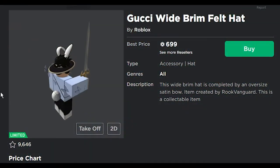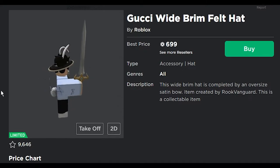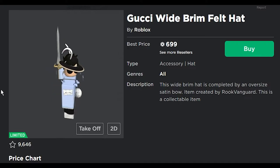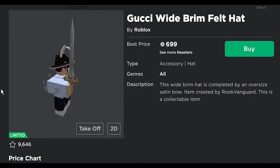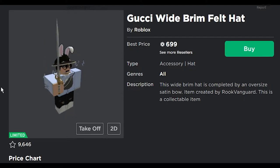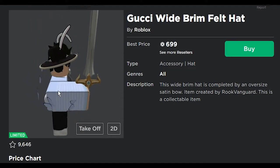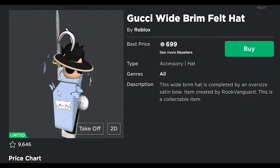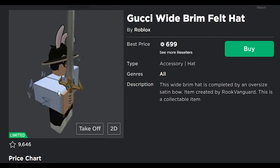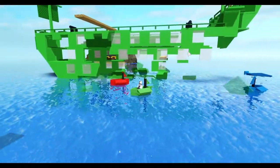Next we got the Gucci wide brim felt hat. This wide brim hat is completed by an oversized satin bow. I can't think of the word 'brim' without thinking of that guy saying 'Yankee with no brim,' so just seeing this brings back that meme. Anyways, I like the way this looks, honestly. It reminds me of a different black hat, but it's much larger.